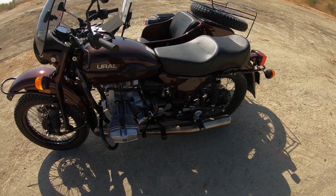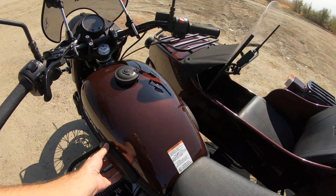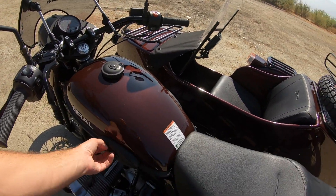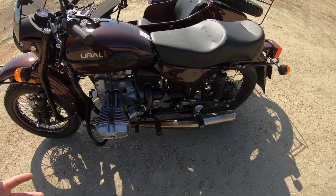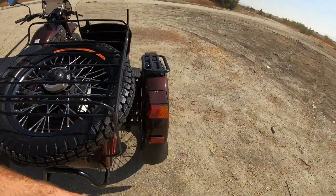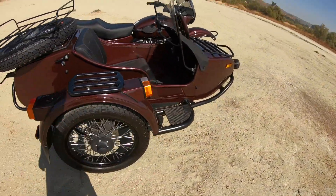It has stainless steel exhaust, which looks nice — it's got a little browning to it. Not sure what the size of the fuel tank is, but it's got these little knee pads here and some basic motorcycle features. Pretty decent overall.